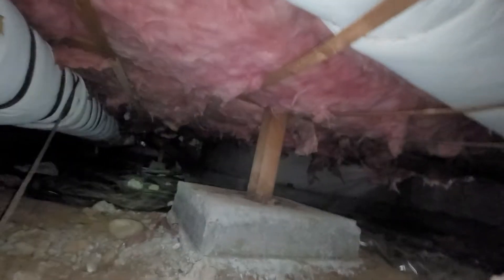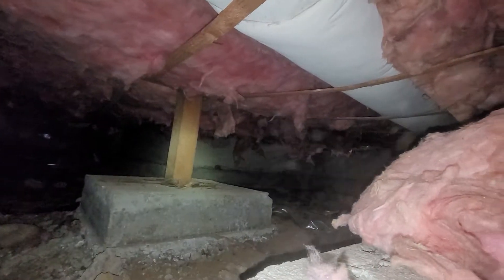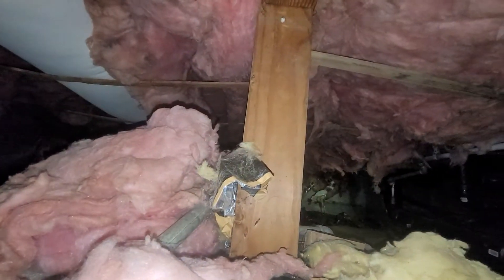April 22, 2021. My name is Eric Haluzyk with All Corners Home Inspections. This is a crawlspace evaluation for this single-family home here in Sweet Home, Oregon.